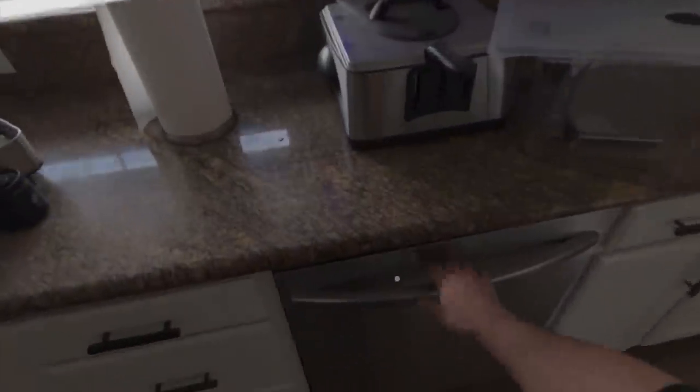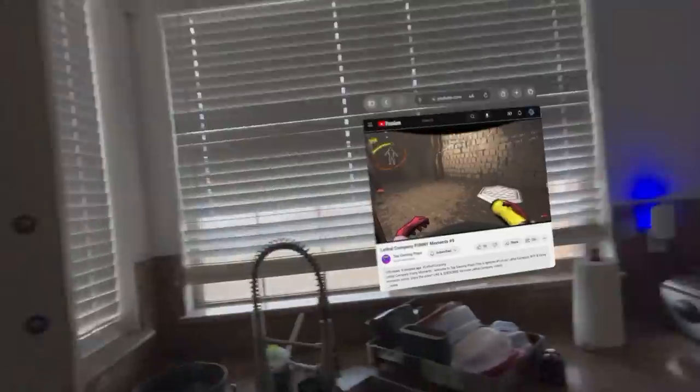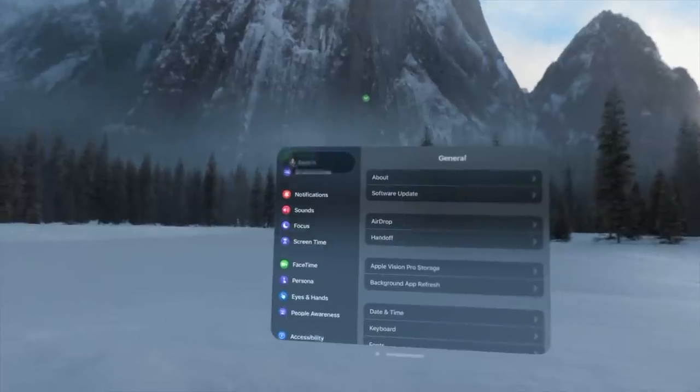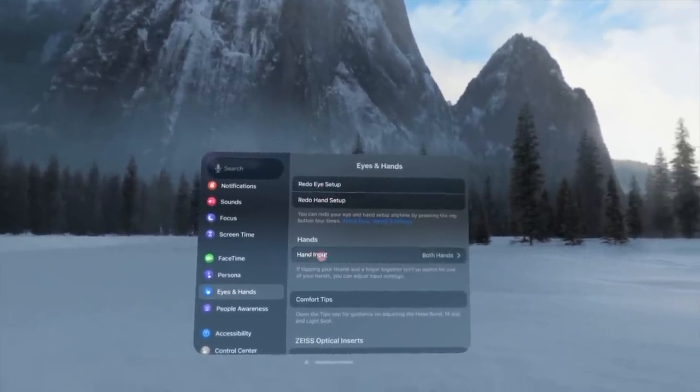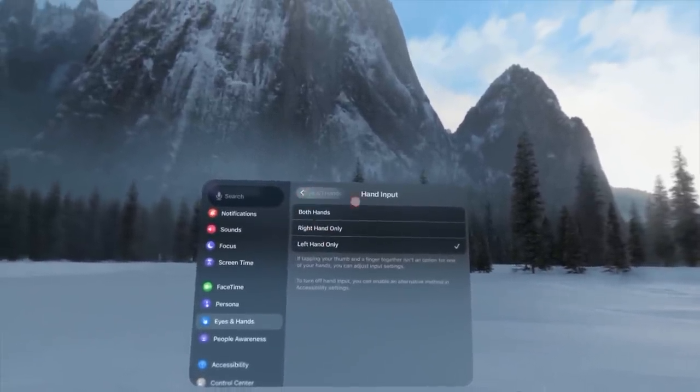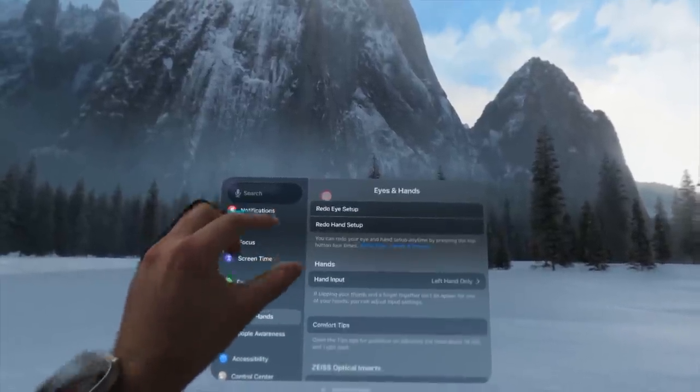A pro tip: enable single-hand tracking if accidental interactions are triggering things. Go into Settings, then Eyes and Hands, then Hand Input, and select which hand you want to use for tracking. After selecting — for example, the left hand — only that hand will control interactions in the headset.